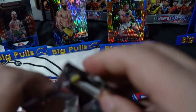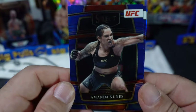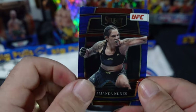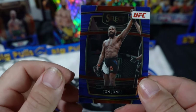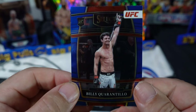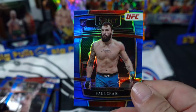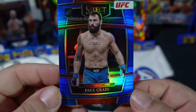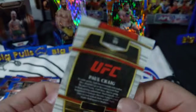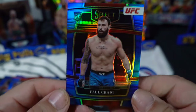Probably not — blasters are very hard to hit the big magic cards. We've got Amanda Nunes, Jon Jones, Billy Quarantillo, and a blue Paul Craig — a rookie. No numbered cards in this box. Well, that is savage, absolutely savage.